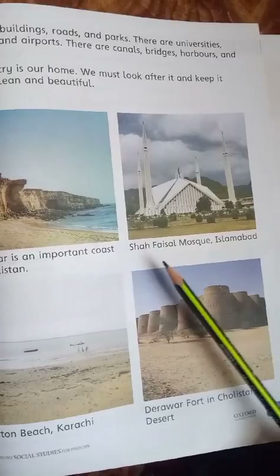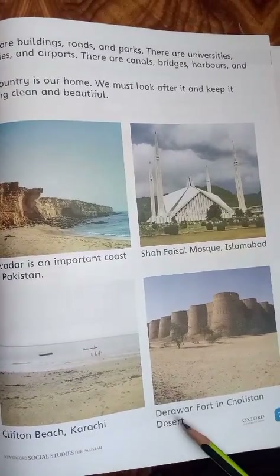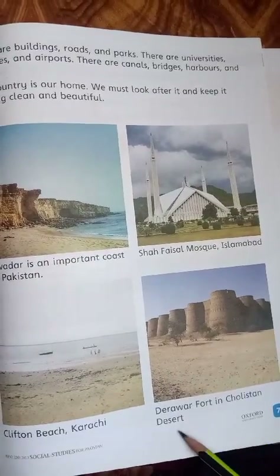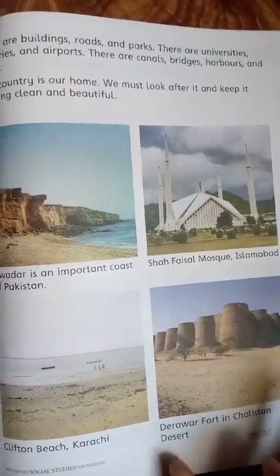یہ Gwadar کی picture ہے، یہ Shah Faisal Mosque Islamabad کی picture ہے، یہ Clifton Beach Karachi کی picture ہے، یہ Derawar Fort in Cholistan Desert کی picture ہے۔ یہ چولستان کا desert ہے اور یہ پرانا قلعہ وہاں بنا ہوا ہے۔